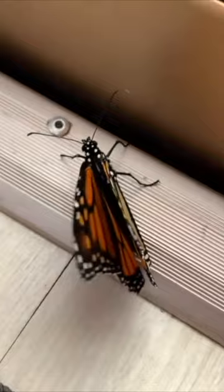The monarch butterfly is poisonous to a number of creatures, which helps keep it safe.